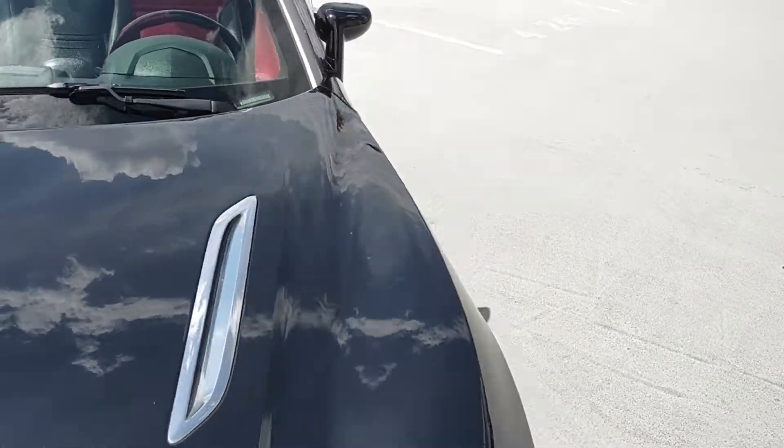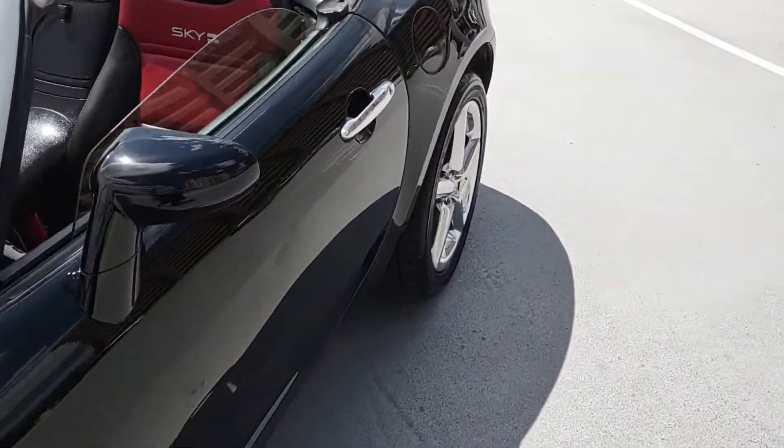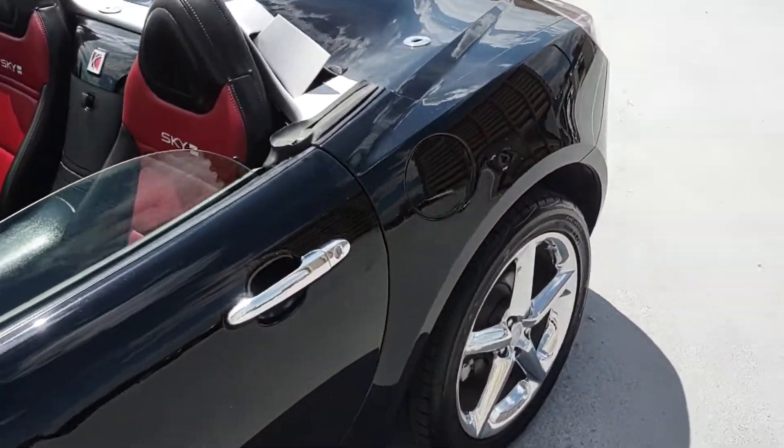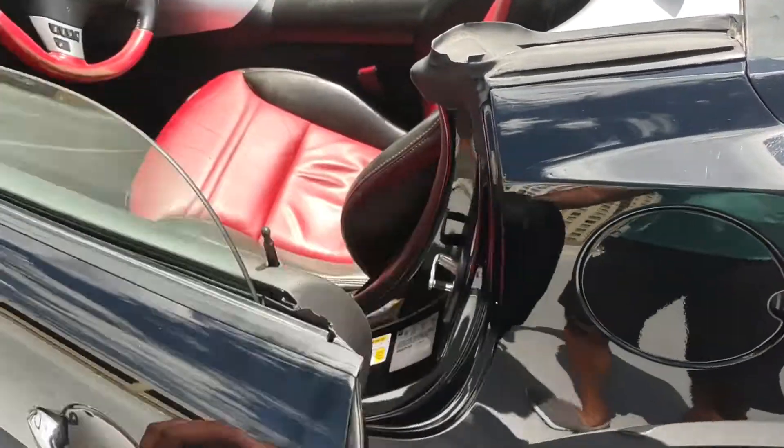A couple things I'll point out just right here: there's a little scratch up here and a slight little crease over there, probably from a door — a parking lot door ding or something like that.